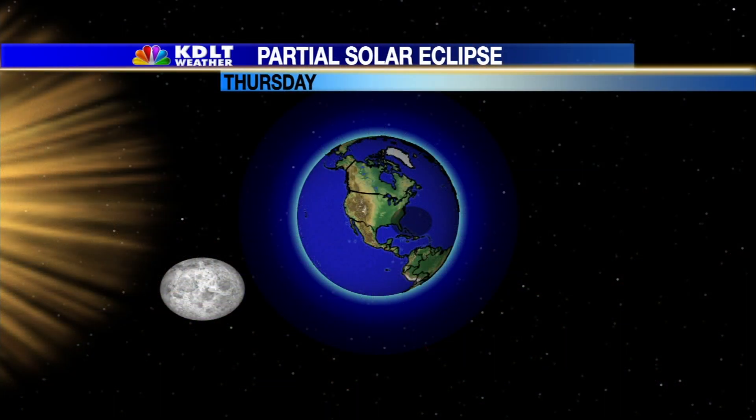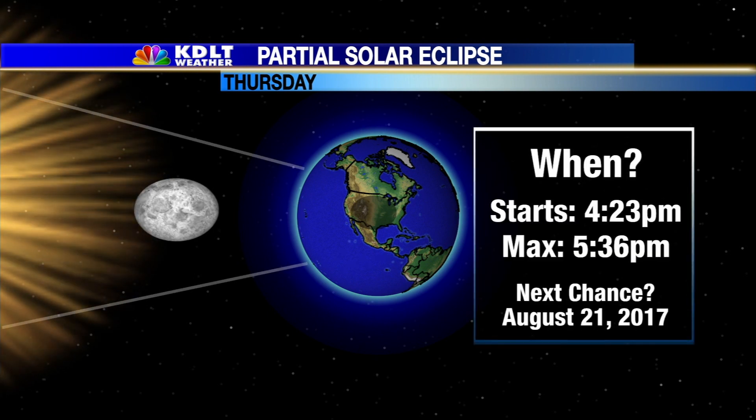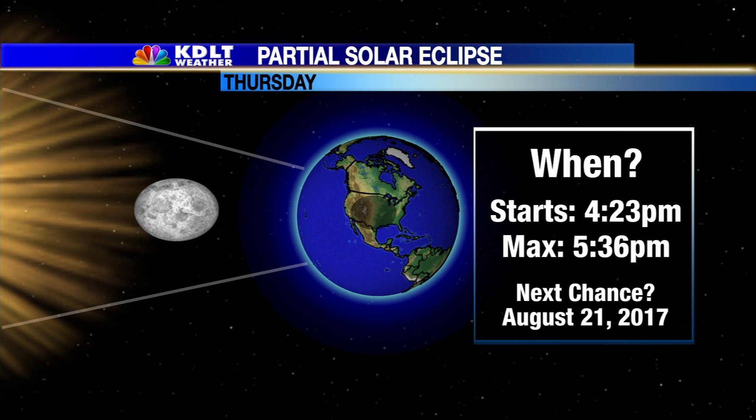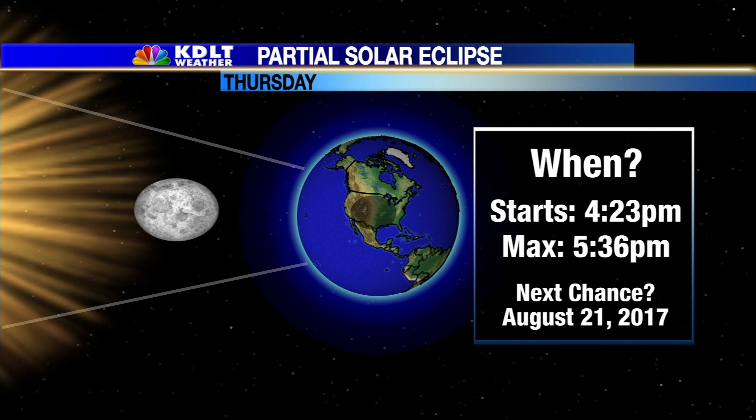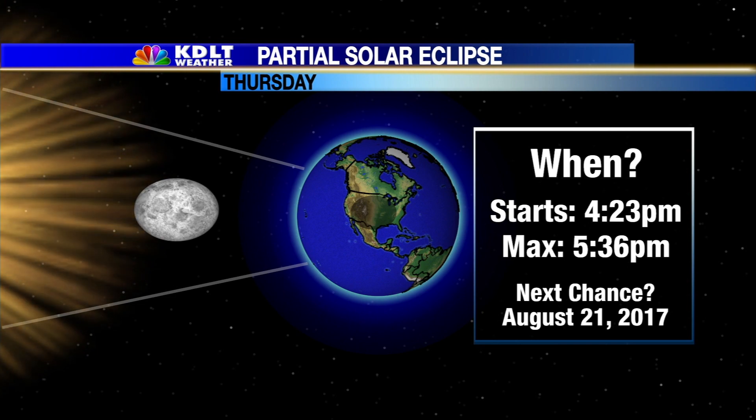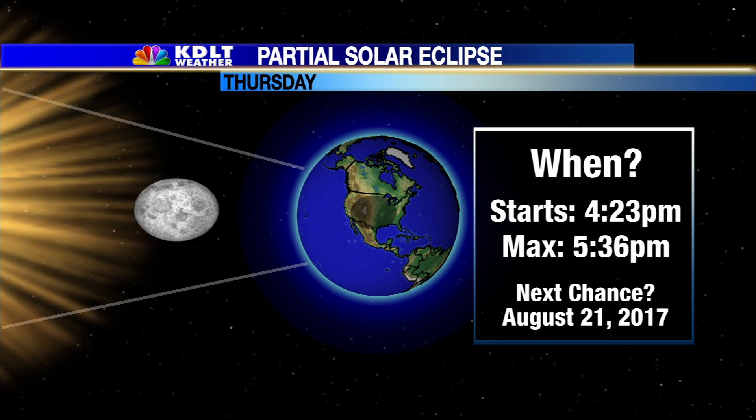This is what it looks like from outer space. Now, I'll remind you, none of this is actual relative size, but you get the idea. The moon passes in between the sun and the Earth, and the moon is actually pretty close — 240,000 miles away. The sun, on the other hand, is a whopping 93 million miles away.